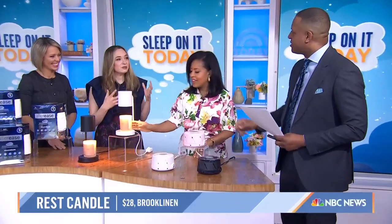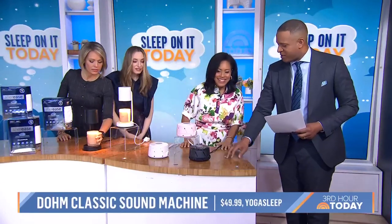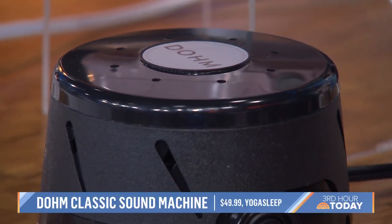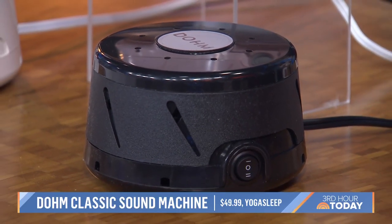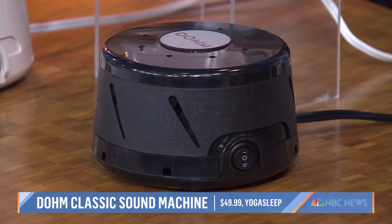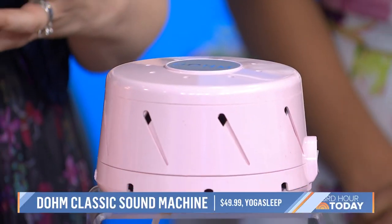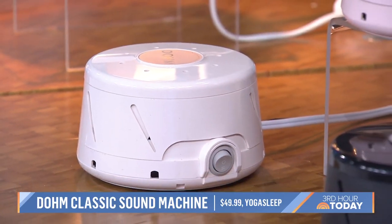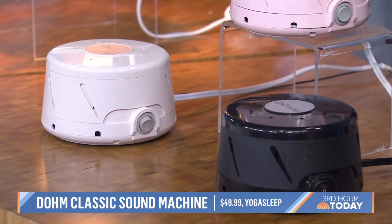Would you put the candle warmer on your nightstand? I would say do it before bed — you don't want to leave it on all night, but the scents will help calm you before bed. This is a sound machine, a classic one from Dome. If you have someone snoring or outside noises, this helps mask that. You can control the tone and the volume — it's actually a fan inside creating a wind noise. You can really customize it and it adds the benefit of masking all those unwanted noises that can keep you awake.